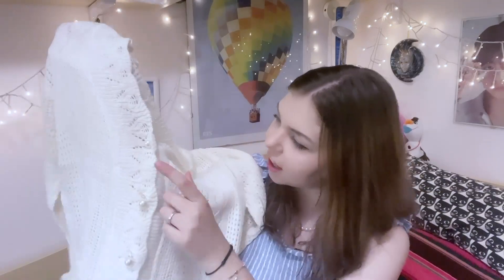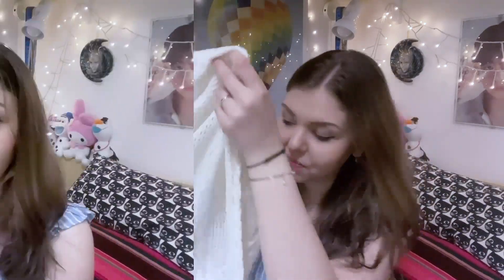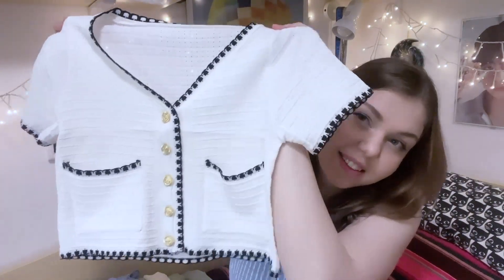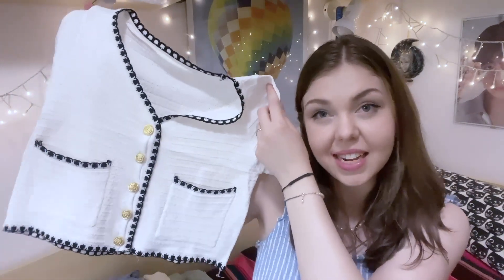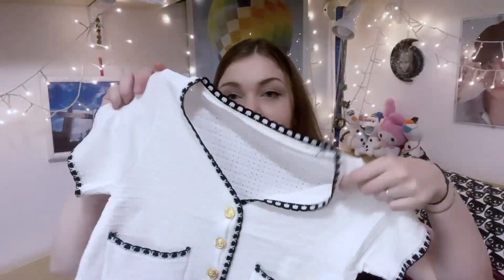I also like the pearl-style buttons here — that's cute. We got this short sleeve contrast trim blouse. I do really love this kind of style, it reminds me of Coco Chanel. It's very preppy and elegant at the same time. I really like the trim here as well — it's very elegant. I think it's pretty nice to be worn with a skirt.